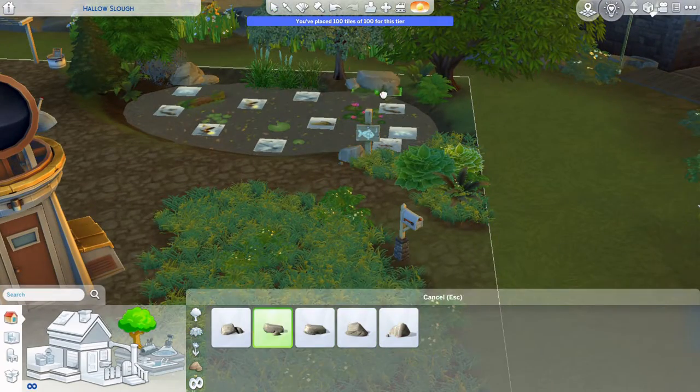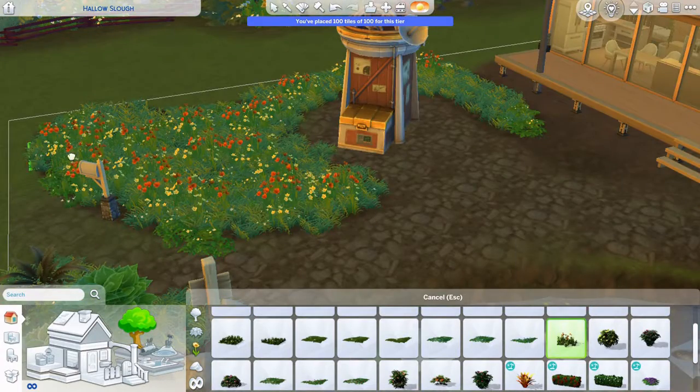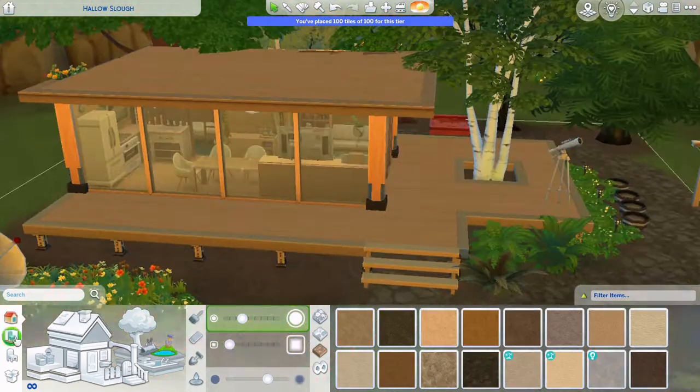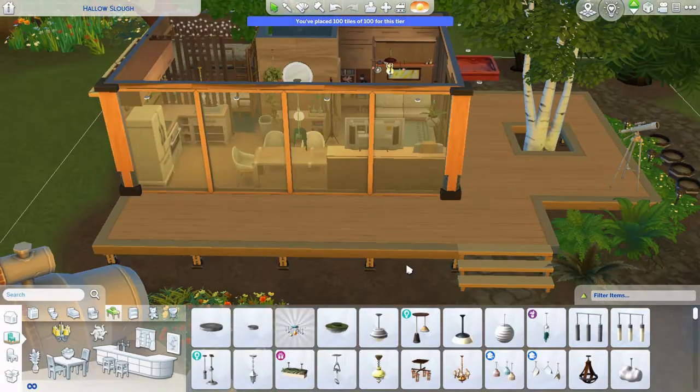We're about to head into screenshots, so thanks so much for watching! If you like this build, don't forget to like and subscribe. You can also download this off the gallery under my EA ID: Built With Coffee — that's all lowercase, no spaces.